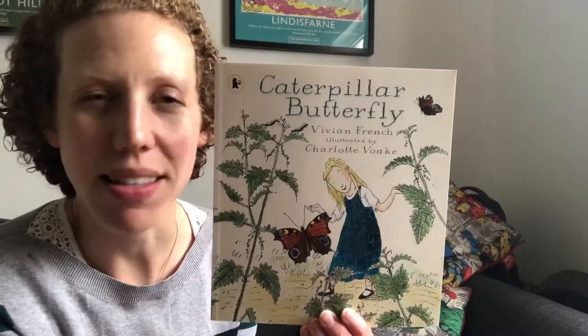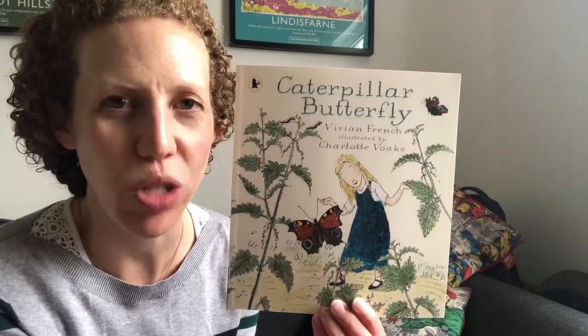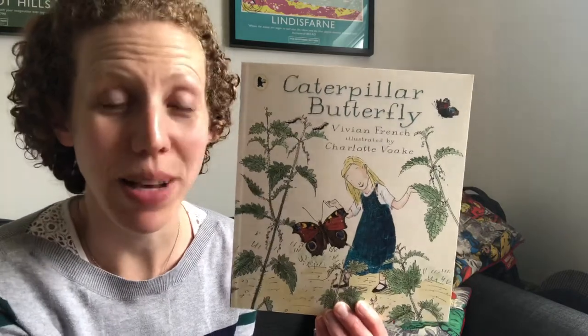This is a book written by the same author. I don't know if you've managed to see it, but it's available on our YouTube channel — Yucky Worms. This is written by the same author. It's a beautiful book.